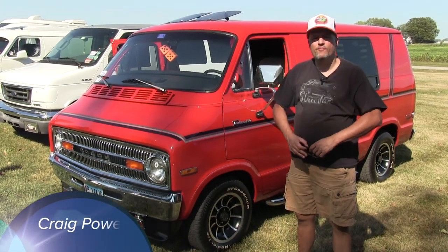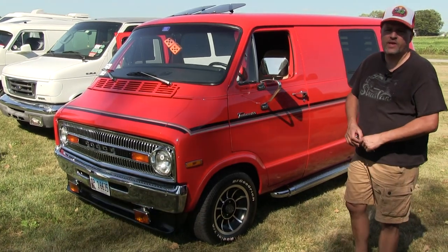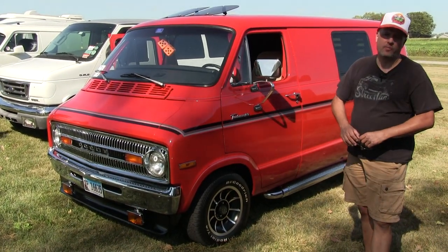Hi, my name is Craig Powers. I'm from Woodridge, Illinois. This is my '71 Dodge B100 Tradesman van. It's the short wheelbase.